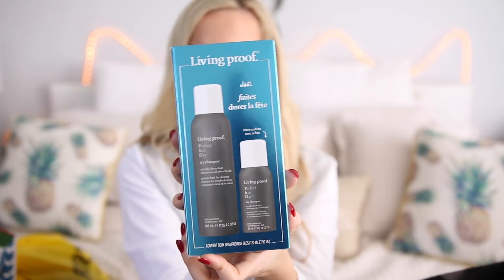Speaking of Living Proof — I love their dry shampoo, it's like one of my all-time favorites. I found this little combo pack at Sephora on Black Friday. It comes with a full-size dry shampoo and a travel-size dry shampoo, and this was $22 for the pack. The full-size dry shampoo typically retails for $20 alone, so it's like you're getting the travel size for $2 — that one is typically $12, so you're saving $10 by getting them together. This dry shampoo is excellent — totally worth it, especially if you know you're going to use it. It would also make a great gift.